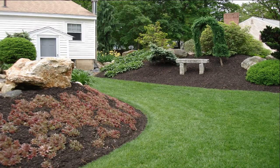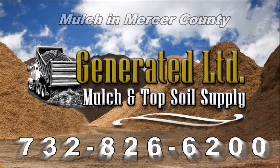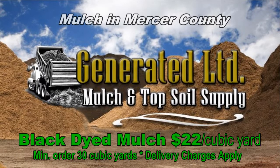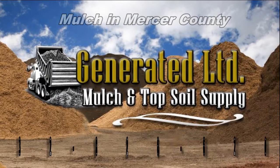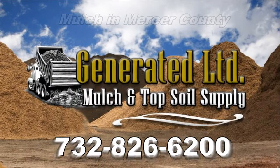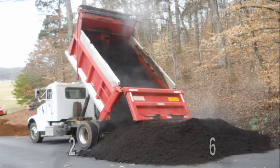So remember, when you think mulch, Generated LTD is your direct source to save. And for a limited time only, get black dyed mulch for $22 a cubic yard with a 30 cubic yard minimum order, or natural brown mulch for $12 a cubic yard with a 30 cubic yard minimum order. Delivery charges apply. Call 732-826-6200. We deliver seven days a week.